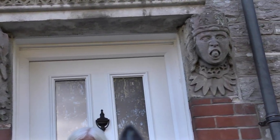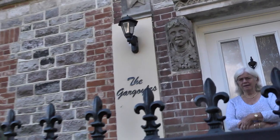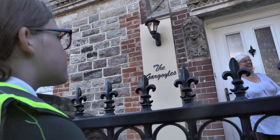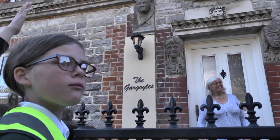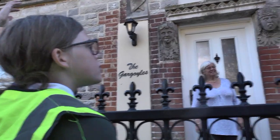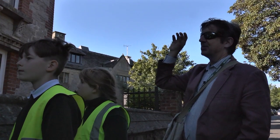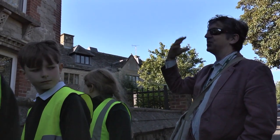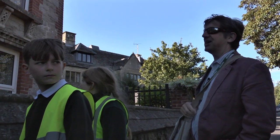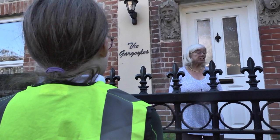Why are two of them sticking their tongues out? It's to get rid of bad luck — the idea is that these grotesque images, often on the inside of churches, keep evil out by pulling these awful faces to scare off the devil. How long have you lived here? Seven years.